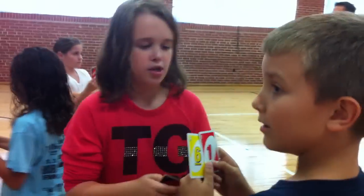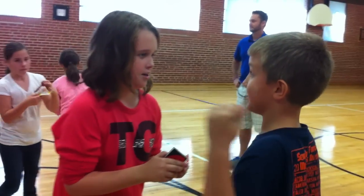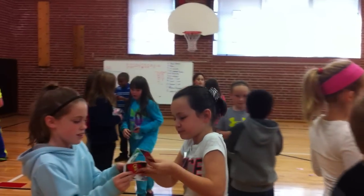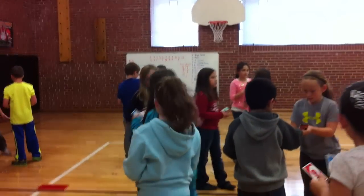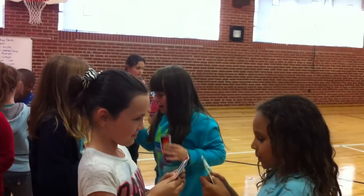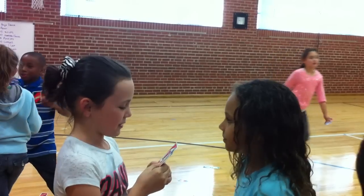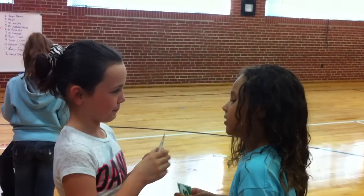More students continue sharing their multiplication problems: I have a problem. Two times two is four. Nine times seven. Eight times zero. Nine times nine. Nine times seven. Seven times seven. Nine times seven.